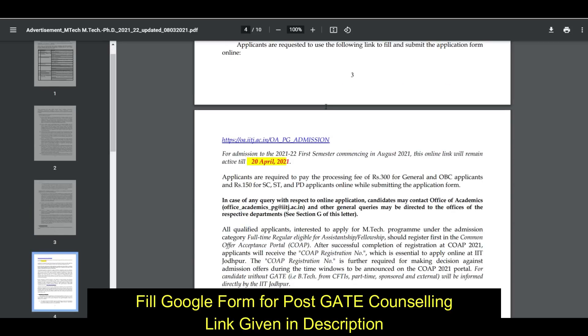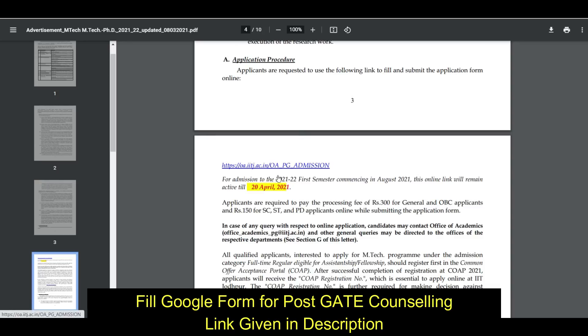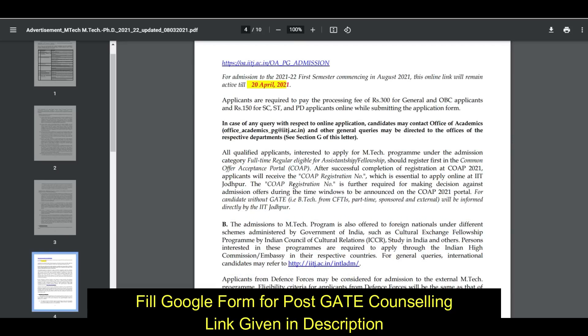For the application procedure, to apply online you have to click on the provided link. The last date to apply is 20th April. The application fee for general and OBC candidates is 300 rupees, and for SC, ST, and PWD candidates it is 150 rupees.